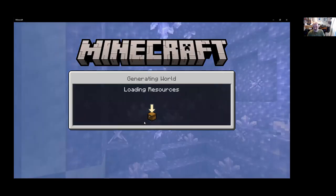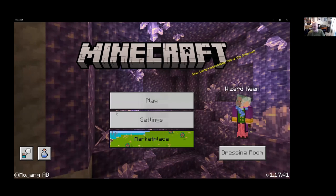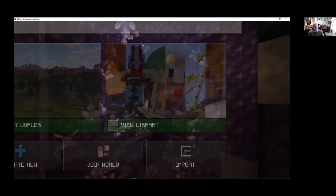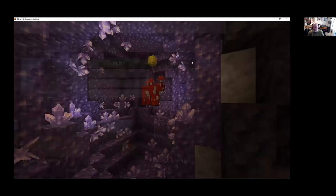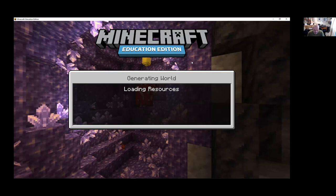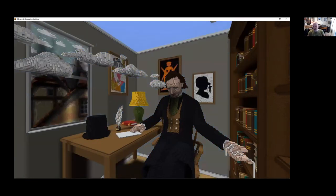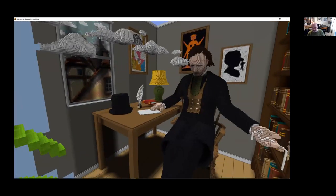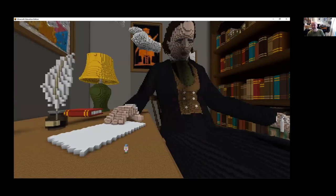Now I'm going to switch to Minecraft Education Edition and talk about the most recent project I've been working on for the Hans Christian Andersen Museum. We've been making an educational map with the Hans Christian Andersen Museum and Microsoft Education. We're looking at the Thumbelina story. Thumbelina is very small and I like creating really big things, so it all works out.